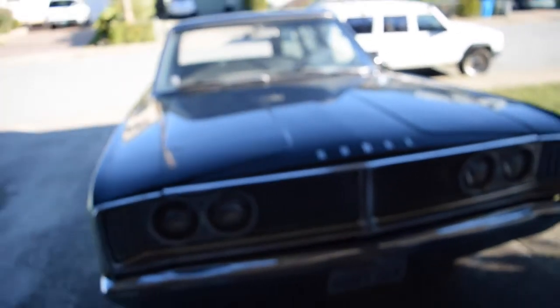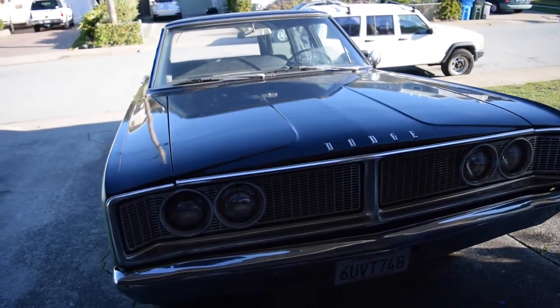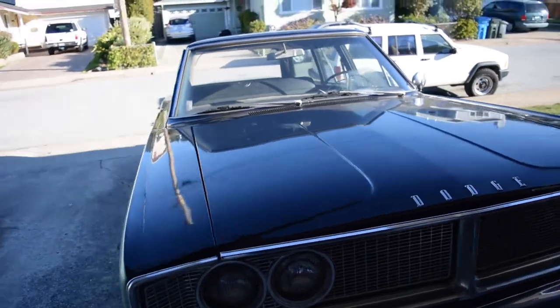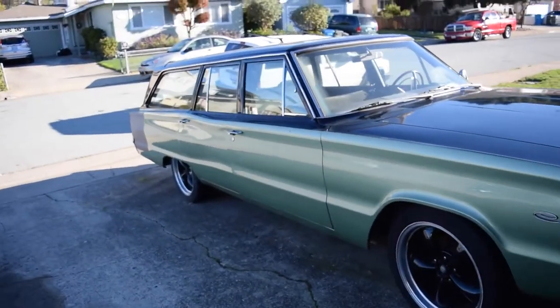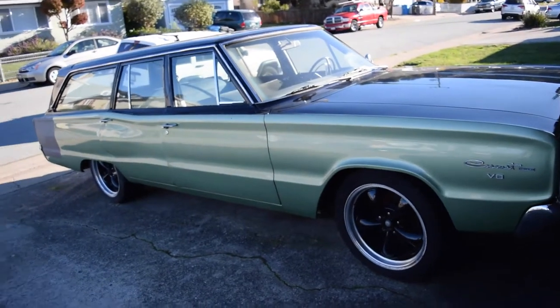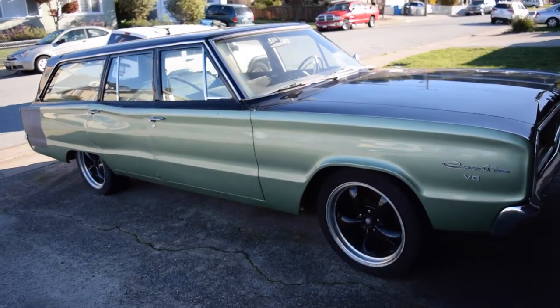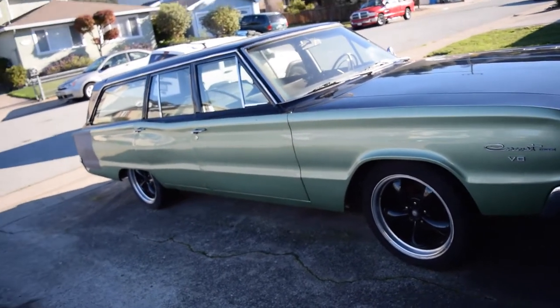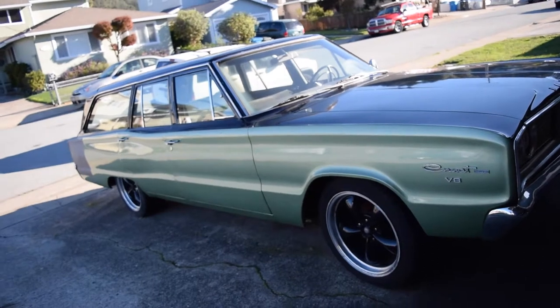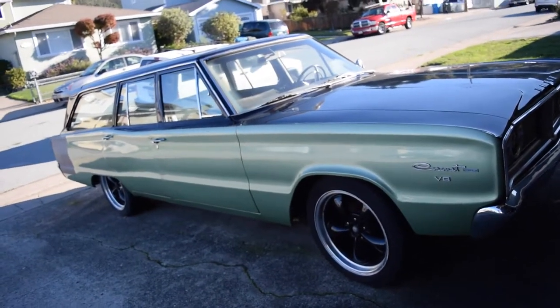This is a 1966 Dodge Coronet Deluxe Station Wagon. The car measures 18.5 feet long. I've had this car since 2003 — it would be 2018 now, so about 15 years. When I first got it, basically the interior was gutted. Mechanically it ran. Had drum brakes all around, old suspension, everything original.